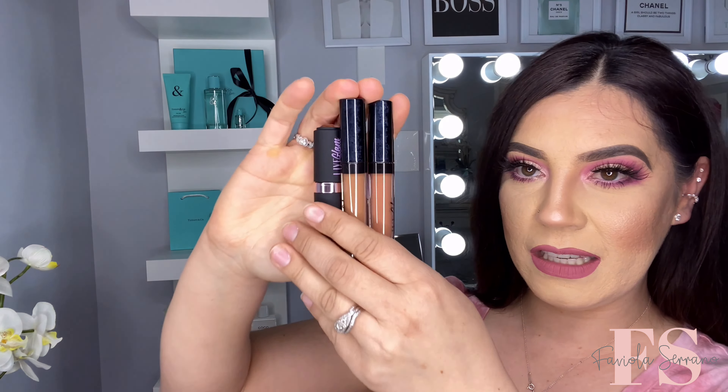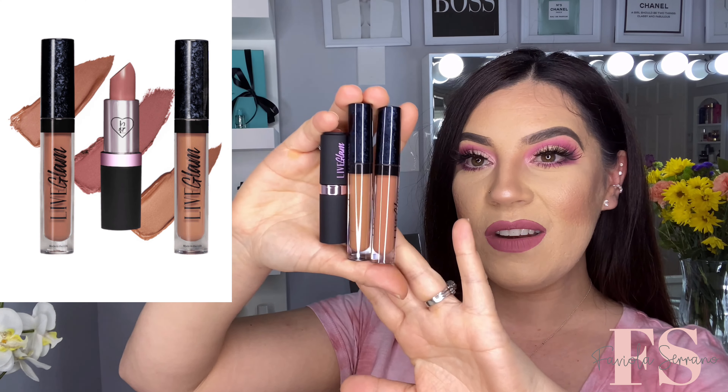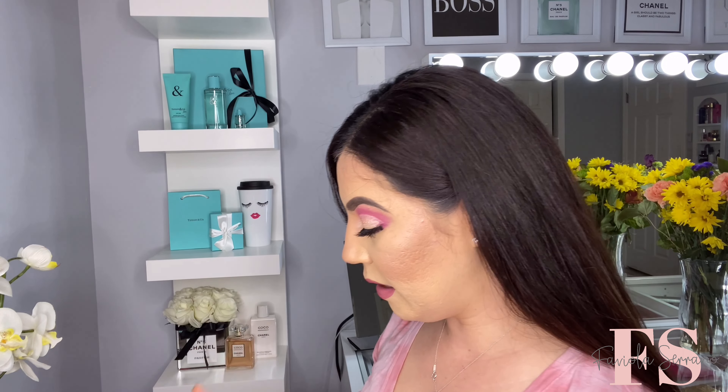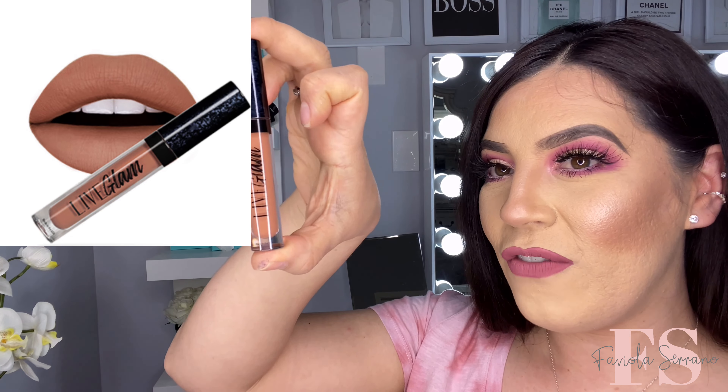And this month's collection — let's take it out. A lot of brownies and nudes — I love it. I'm into the mauves right now. I have a lot of mauve-pink shades, but this is what the collection looks like this month. Very nice, I am loving it. I want to try this shade on first — this one looks very, very pretty. And we're going to go ahead and start off with this shade first. This one is named Ambitious. Yes, Ambitious — very, very pretty.